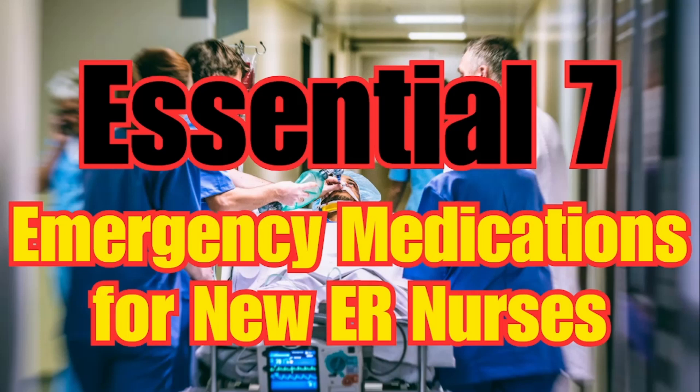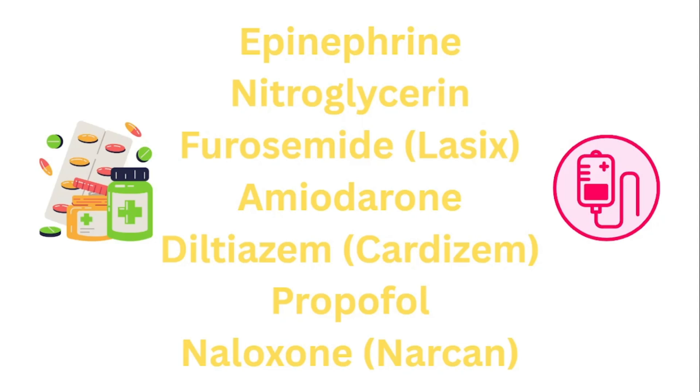Welcome back to Emergency Chaos, where we provide tips and tricks to help you become the best ER nurse you can be. Mastering emergency medications is key for new ER nurses. Today we're going to cover epinephrine, nitroglycerin, furosemide, amiodarone, diltiazem, propofol, and naloxone, giving you the key information you must know as a new ER nurse to be safe and to provide efficient care.